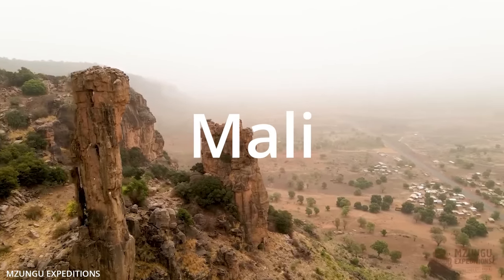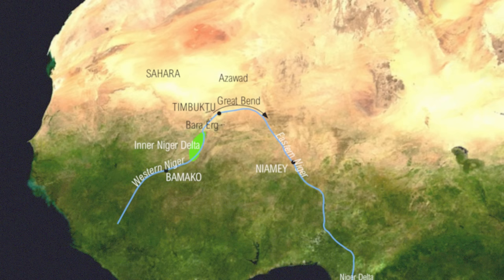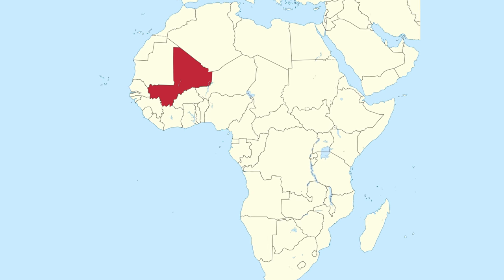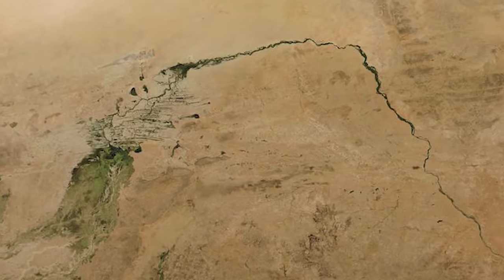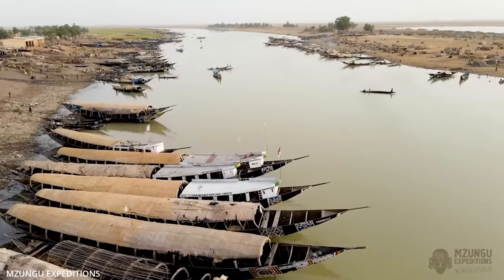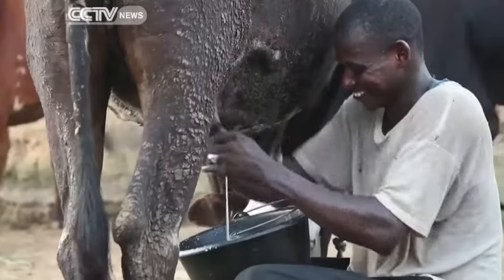Mali, a landlocked country in Western Africa, was chosen as the perfect testing location for a drought solution technology that can create water out of thin air. Since most of the country lies in the Southern Sahara Desert, with up to 65% of Mali's total landmass being desert or semi-arid desert. Although Mali is one of the largest countries in Africa, it has a relatively small population, largely centred along the Niger River, which flows in its interior, functioning as the main trading and transport artery to the country.